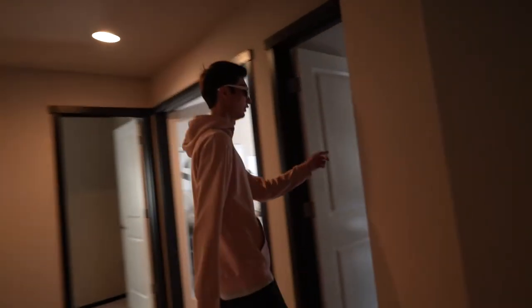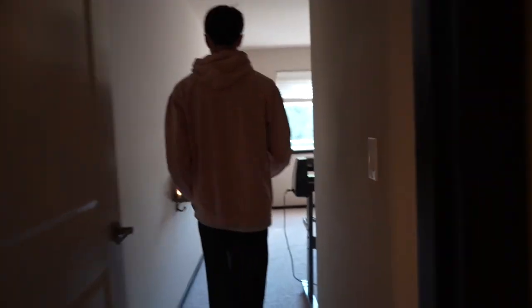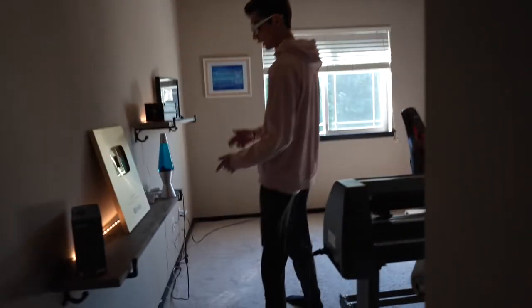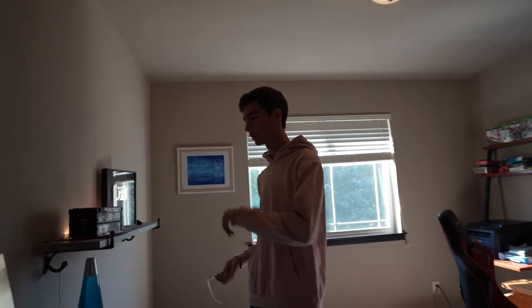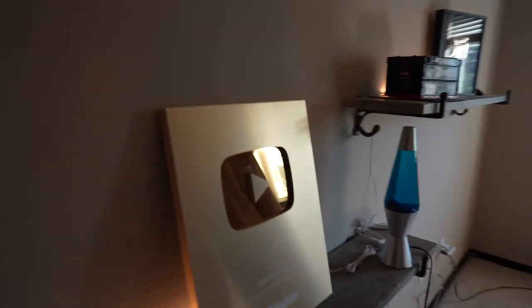My office is right in here. I put these shelves up because I wanted a good background for whenever I stream and record, and this is the best I could come up with. So these are the two play buttons right here.